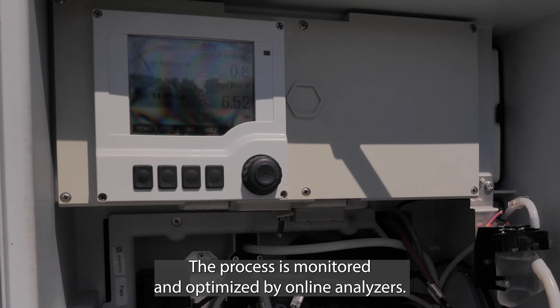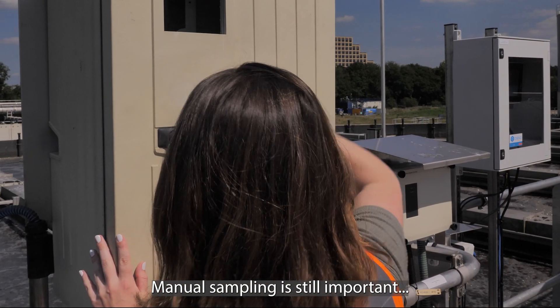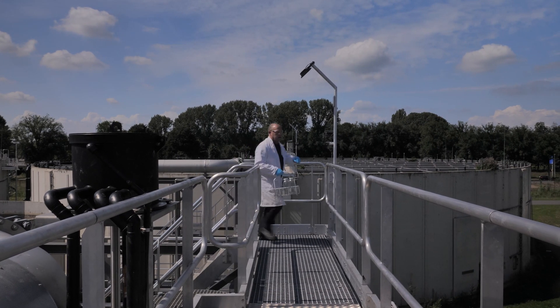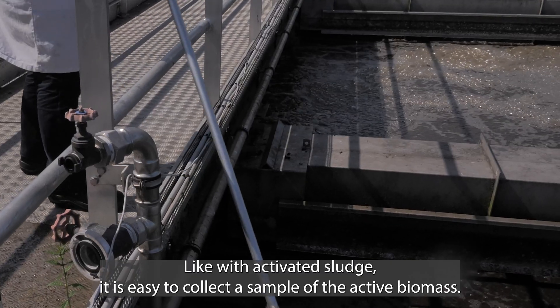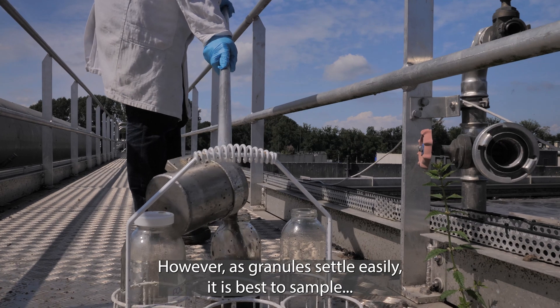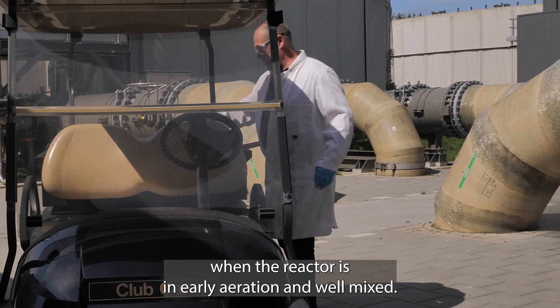The process is monitored and optimized by online analyzers. Manual sampling is still important and needed for proper monitoring of the biomass. Like with activated sludge, it is easy to collect a sample of the active biomass. However, as granules settle easily, it is best to sample when the reactor is in early aeration and well mixed.